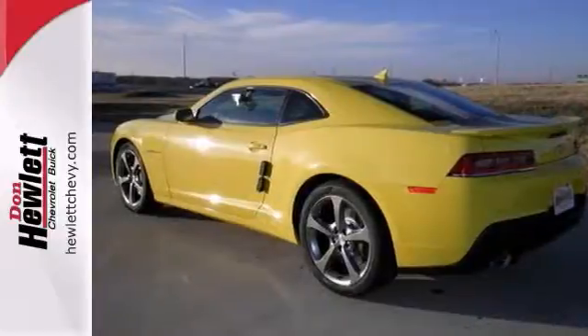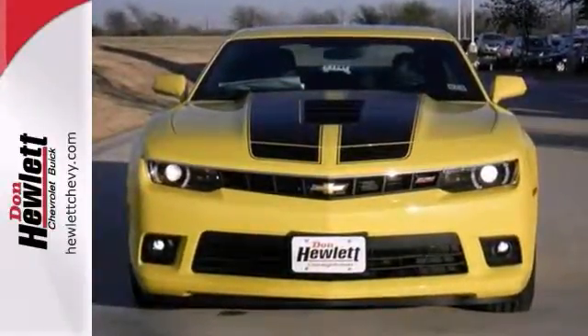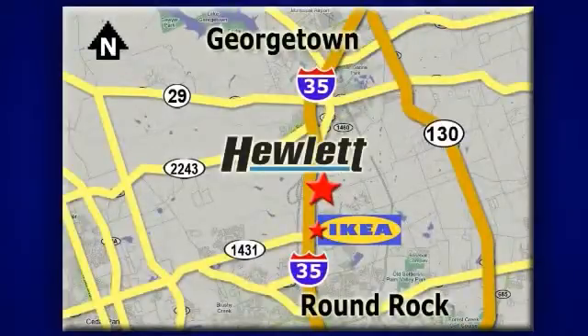Stop on in and see it for yourself today, and take this Camaro for its test drive. At Don Hewlett Chevrolet Buick, we make it easy. We are conveniently located at 7601 South I-35 in Georgetown, Texas.